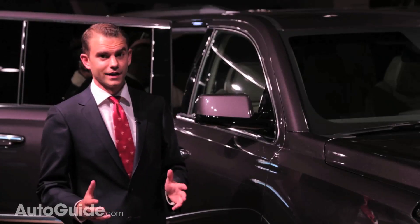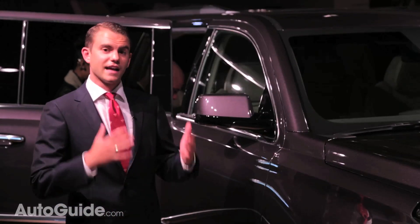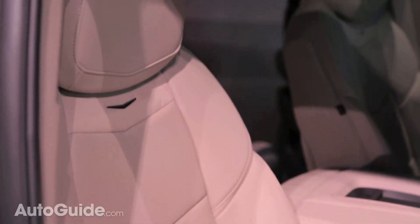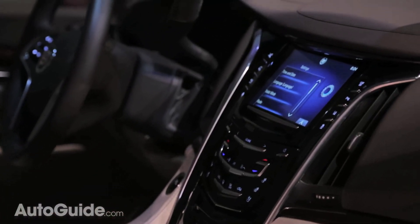where Cadillac has gone to extreme lengths to make a much nicer and better-defined cabin that Cadillac, as a brand, can call its own. Sumptuous leather, generous use of real wood inlays, and of course Cadillac's CUE infotainment system all come together to deliver a much more defined package.